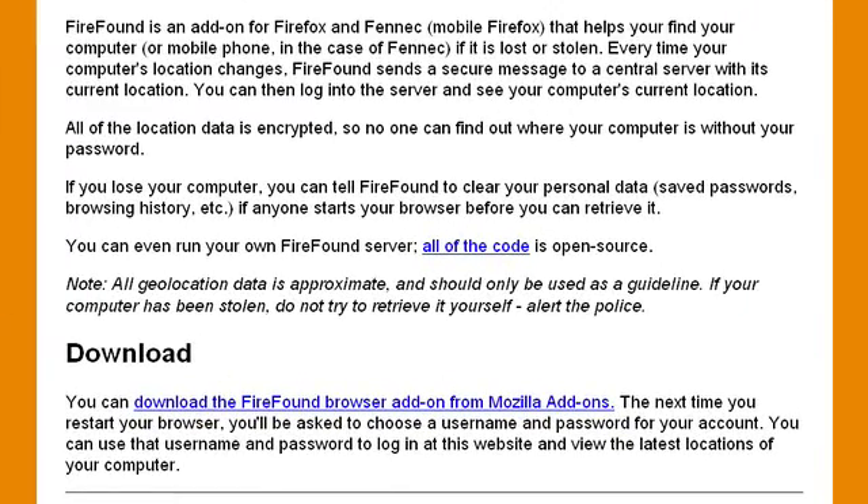FireFound is an add-on for Firefox and Fennec that helps you find your computer or mobile phone — in the case of Fennec — if it is lost or stolen. Every time your computer's location changes, FireFound sends a secure message to a central server with its current location. You can then log into the server and see your computer's current location. All of the location data is encrypted so no one can find out where your computer is without your password.